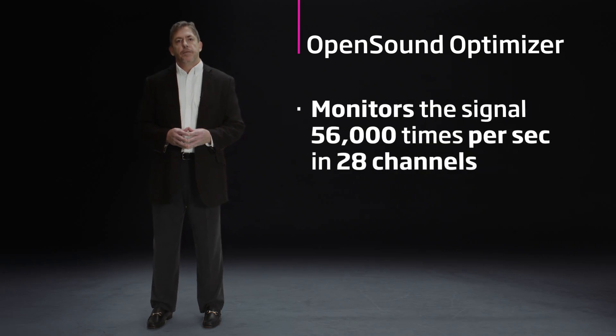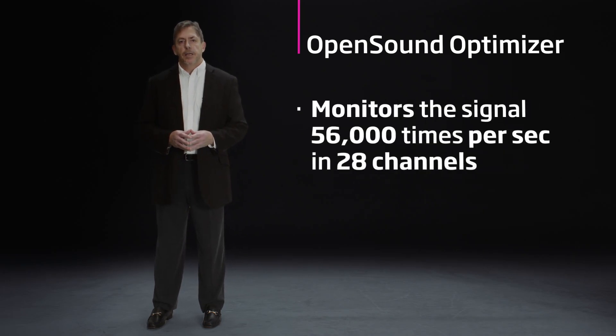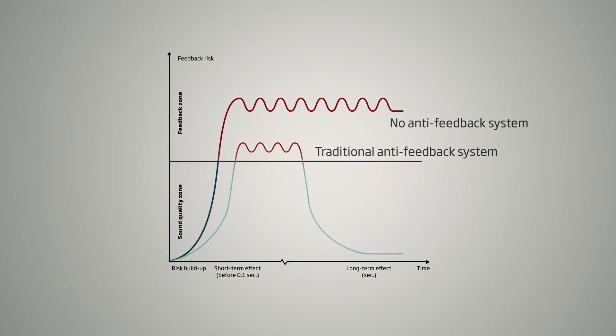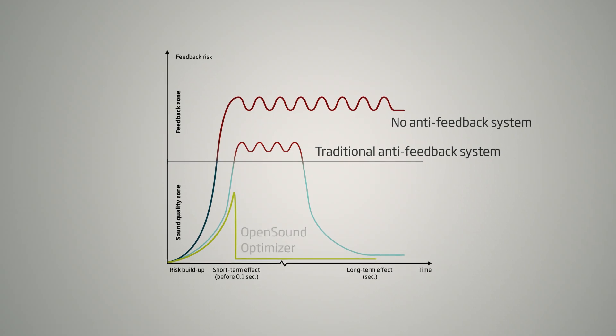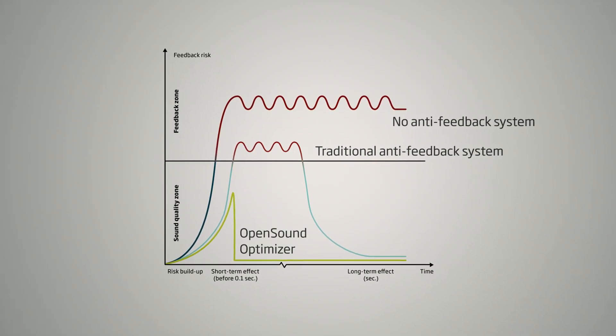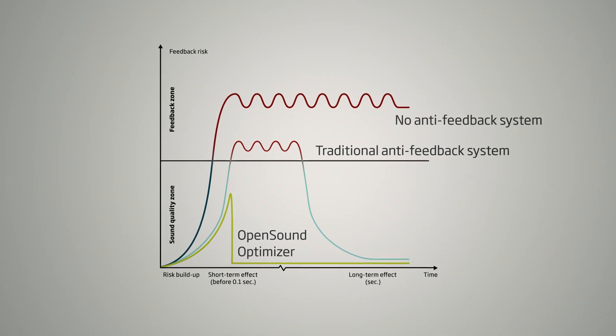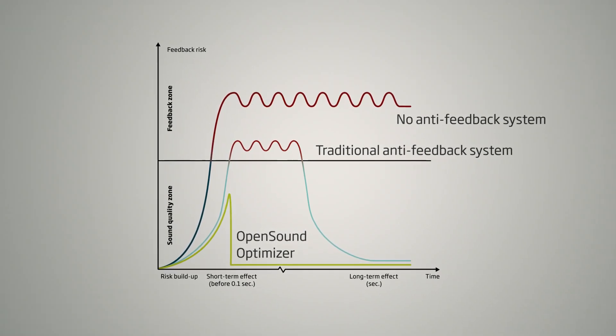we monitor the signal 56,000 times per second in 28 channels. When it detects that feedback is beginning to build, it places a small break in a narrow frequency region to basically stop feedback before it has a chance to start. And all of that happens in less than a tenth of a second. This interruption pattern is then repeated as often as necessary until the threat of feedback has passed.